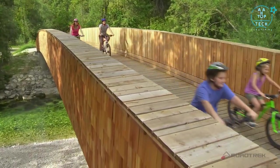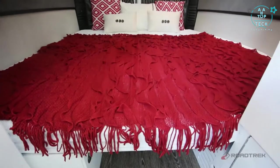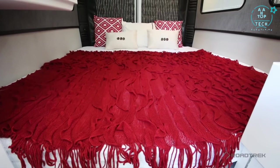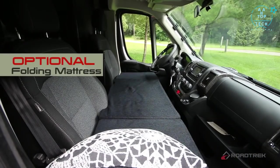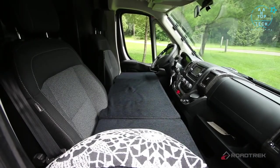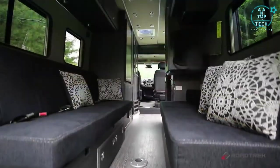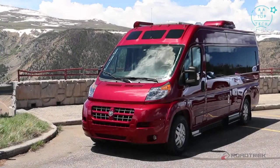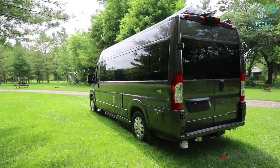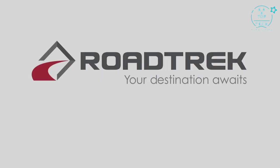With all the outdoor activities, a good night's sleep will be necessary, and with the flip of a switch, your seating area will convert to a comfortable, roomy king-size bed. If a secondary sleeping area is necessary, you can buy the optional folding mattress that sits across the front two seats. The Zion is a vehicle that will comfortably get you to your destinations, fulfilling one bucket list location at a time. Following your dreams has never been easier or more affordable. Roadtrek — your destination awaits.